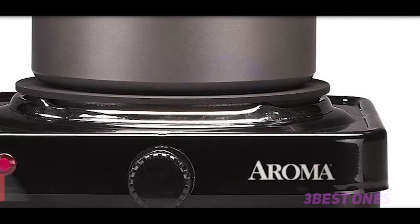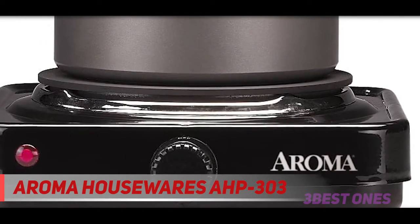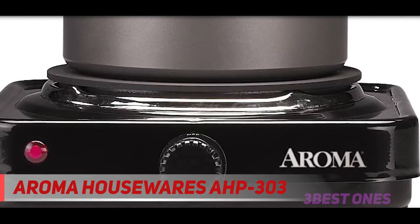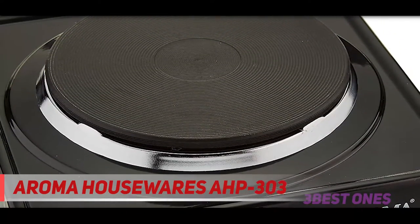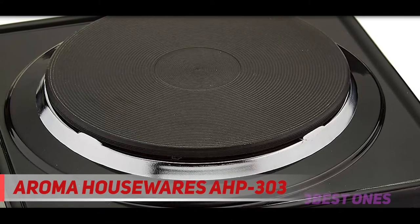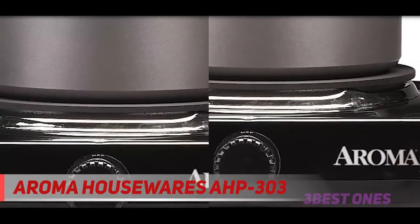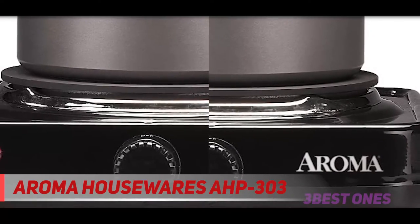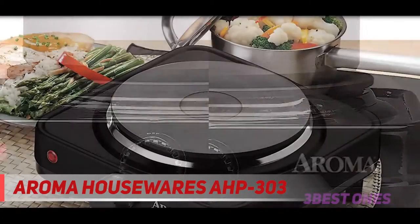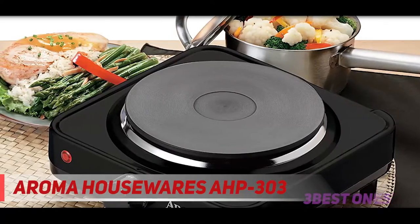Starting at number 3: the Aroma Housewares AHP303. Gone are the days when you had to pay a fortune to get a high quality cooker. Aroma Housewares is one of the brands that offer great quality at surprisingly cheap prices. If you're on a budget, you'll be glad to find that the Aroma Housewares single hot plate is a snip. Even though it is low priced, the quality is awesome.